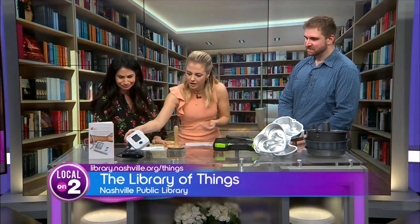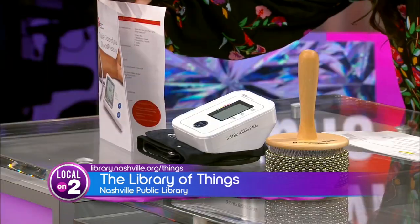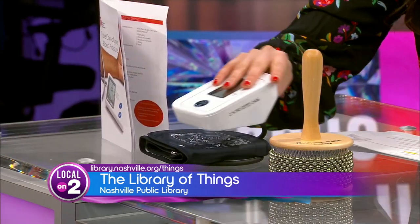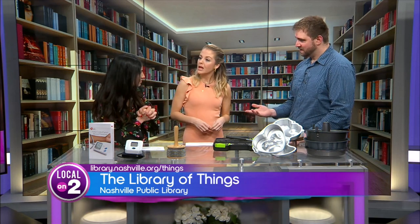We've got tools. What is this? That is a blood pressure monitor. We went over the instrument, baking equipment — you've got it all. And you deliver it to the branch closest to the person? That's right. Say you usually go to Edmondson Pike — when you put the hold in the catalog, just select Edmondson Pike. We'll take it to that branch and send you an email or call you when it's ready to pick up.